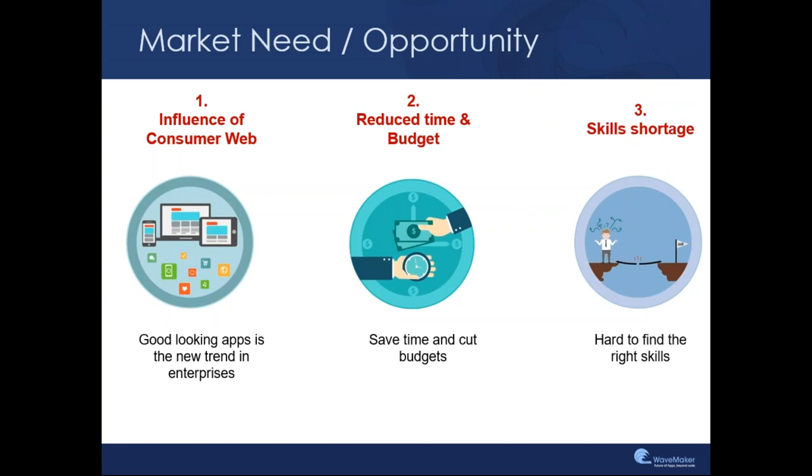Let's talk a little bit about rapid application delivery. There is a lot of talk about rapid application delivery today. If you Google rapid application development, you'll see a lot of articles and blogs written about it. The reason for that is there is a market need and opportunity today for rapid application delivery platforms. Over the last few years, we've seen that consumer web has made its influence on enterprises. Today, there is an expectation that every enterprise application, by default, out of the box, has to be as good-looking as a consumer app.